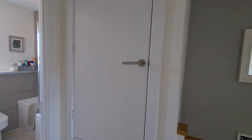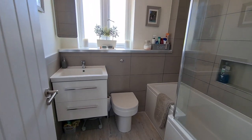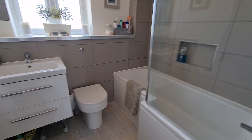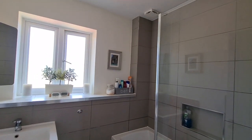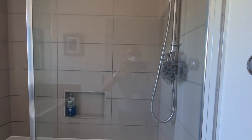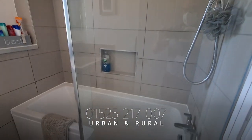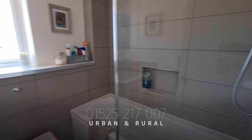Just there is a bit of storage over the stairs and the hot water tank. Then we come into this stunning family bathroom, which — same as the rest of the property — everything has been redone. So you can see the shower attachment just there as well, a stunning L-shaped bath, and some built-in alcoves there as well.